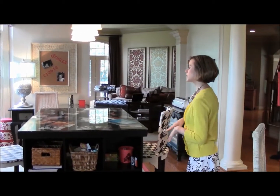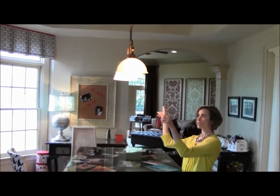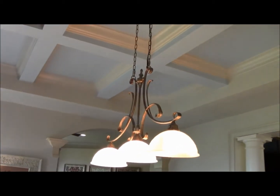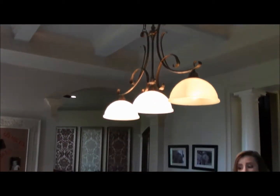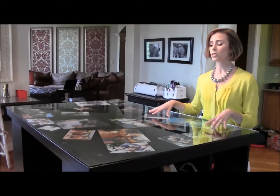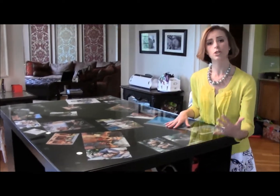Another great element to think about is lighting — task lighting. We used this great trestle pendant to light the work surface, so when kids are here opening up their homework and reading their books, they're well lit and easy on the eyes.